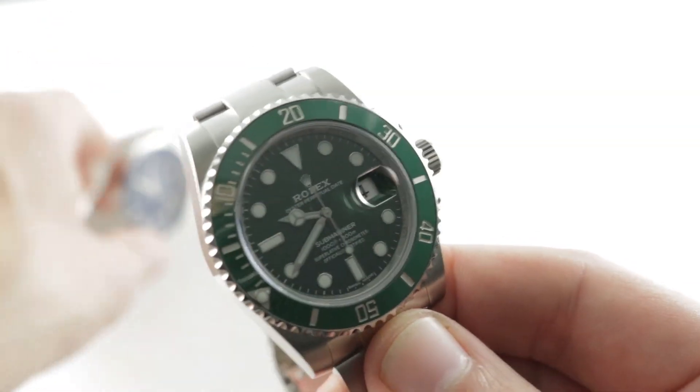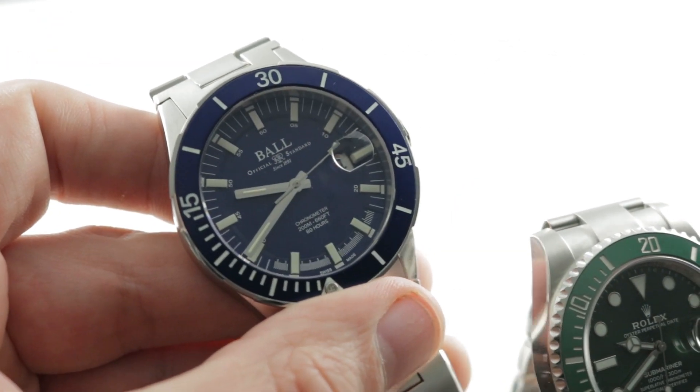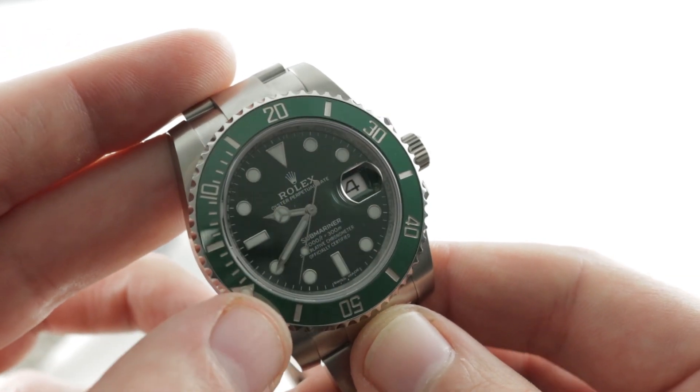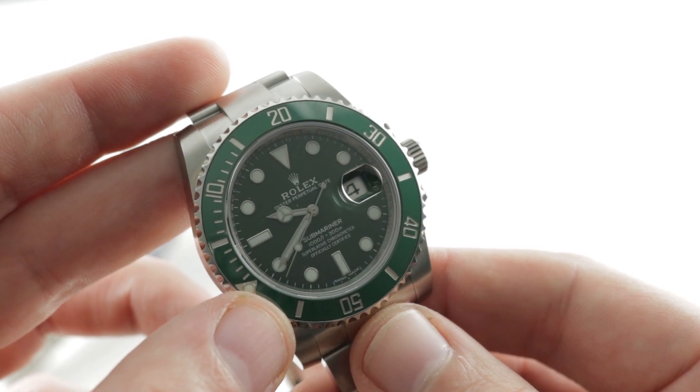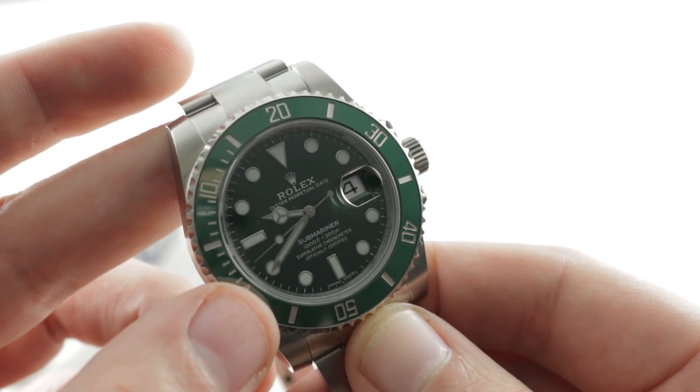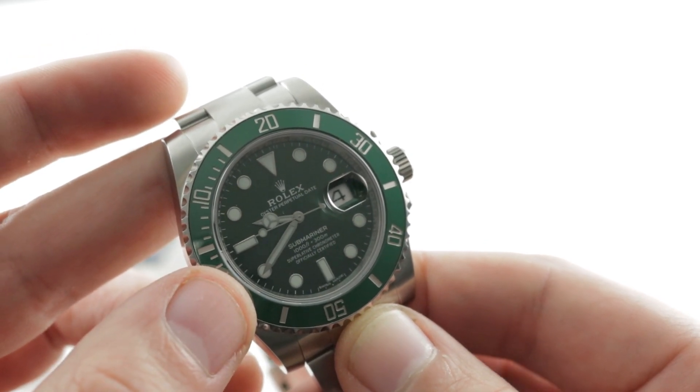Warranty advantage Rolex and value retention advantage Rolex. Also, guaranteed precision — it's nice that both are chronometers, but Rolex is making quite a boast with that plus two, minus two guarantee and a five-year warranty. That's quite a period in which you could call their bluff if they don't deliver. Advantage Rolex.